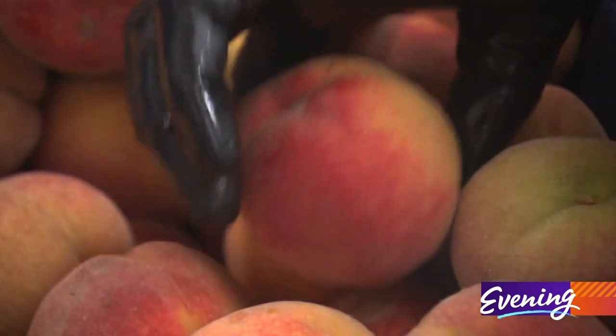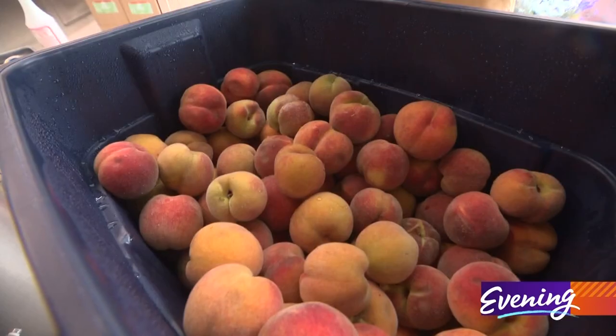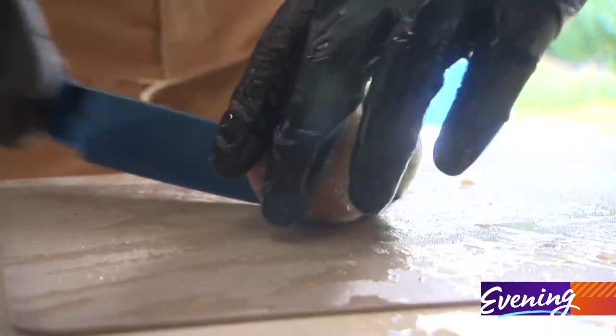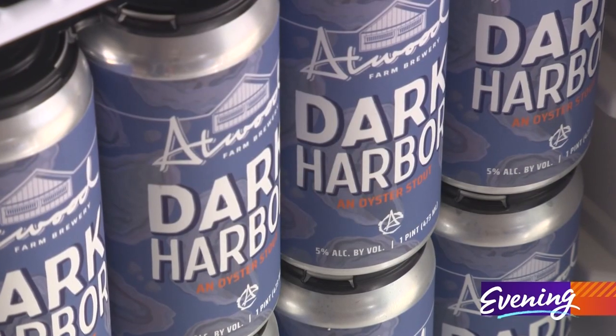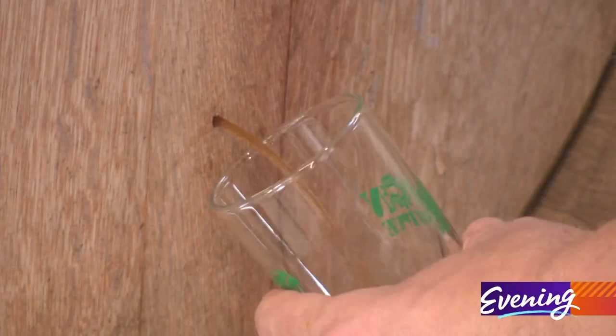Atwood is a nano brewery, small enough to allow for constant experimentation. If I want to try something new, I don't have to go through a whole chain of approval — you just have to have the conversation in your own brain. He always carries this amber farmhouse ale and an oyster stout made with oysters, but everything else is a new creation.